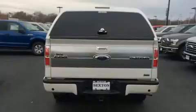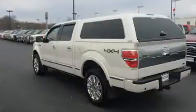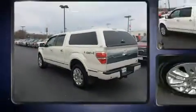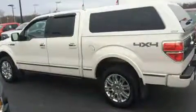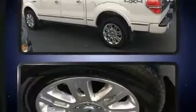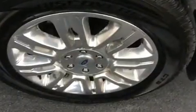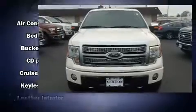Ford infused the interior with top-shelf amenities such as a tachometer, variably intermittent wipers, remote keyless entry, and one-touch window functionality. Audio features include an AM-FM radio and four well-positioned speakers.